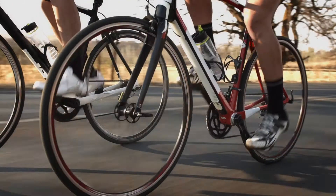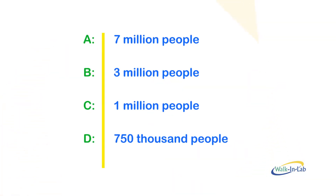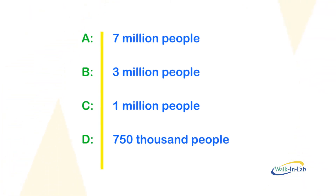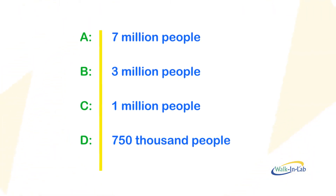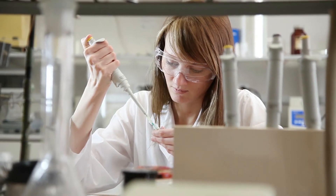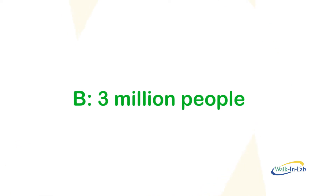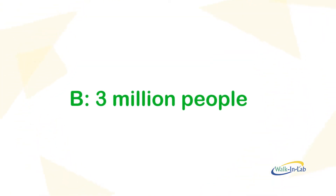How are you doing so far? Number three: celiac disease affects how many people in the United States? Do you think it's A, 7 million people; B, 3 million people; C, 1 million people; or D, 750,000 people? According to the University of Chicago Medicine, at least three million Americans have celiac disease. So it's B again.